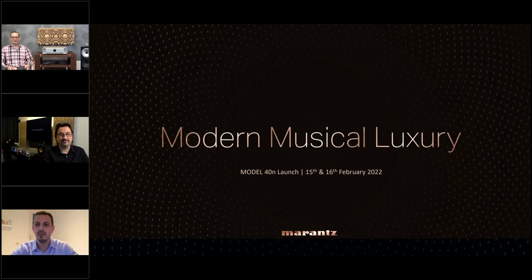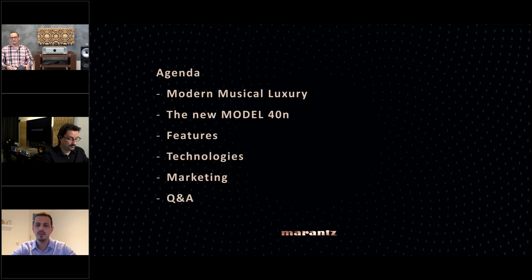Good morning to friends in Europe, good afternoon in the east, and good evening to those in New Zealand. My name is Oliver Kriter, I'm the Product Manager for Europe, and I have the real pleasure today to introduce to you the new Model 40N, our new product which has been released to the press yesterday.